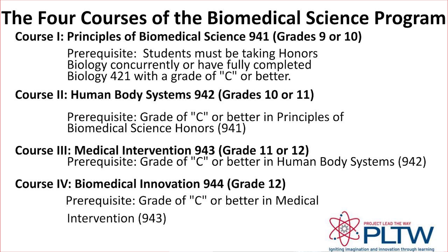If you have completed the first-level course, Principles of Biomedical Science 941, also known as PBS, in ninth grade with a C or better, the next course in the sequence would be the Human Body Systems course, HBS, in tenth grade. The course sequence would then be the Medical Intervention course, MI, in eleventh grade, and finally the Biomedical Innovation course, BI, in twelfth grade.